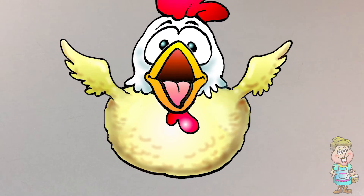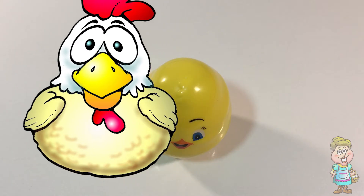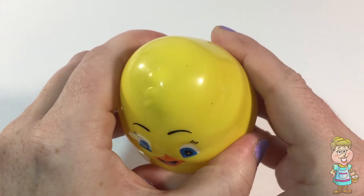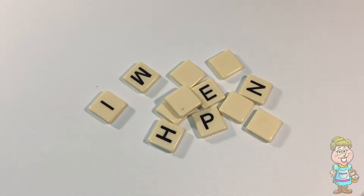Do you have an egg for me today? Thanks, Pocky. I wonder what's inside. Oh, we're going to do a Play-Doh state today.